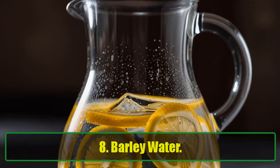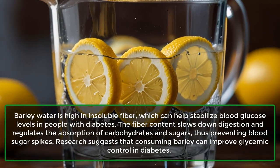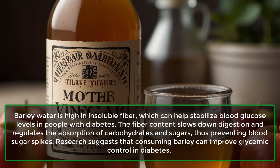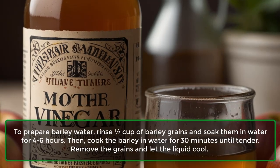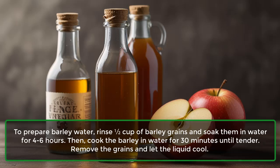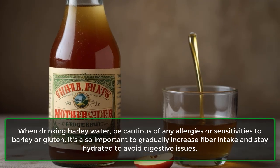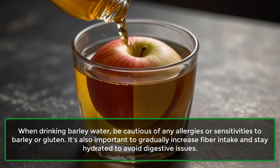8. Barley Water. Barley water is high in insoluble fiber, which can help stabilize blood glucose levels in people with diabetes. The fiber content slows down digestion and regulates the absorption of carbohydrates and sugars, thus preventing blood sugar spikes. Research suggests that consuming barley can improve glycemic control in diabetes. To prepare barley water, rinse half a cup of barley grains and soak them in water for 4 to 6 hours, then cook the barley in water for 30 minutes until tender, remove the grains, and let the liquid cool. Be cautious of any allergies or sensitivities to barley or gluten, and gradually increase fiber intake to avoid digestive issues.